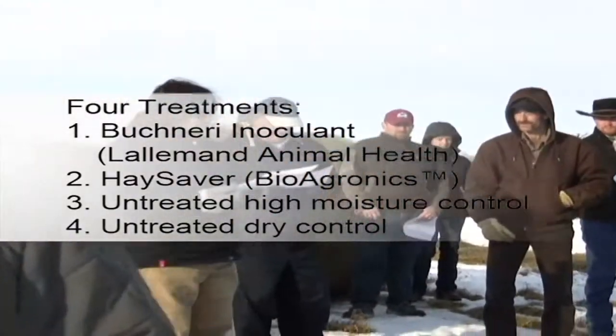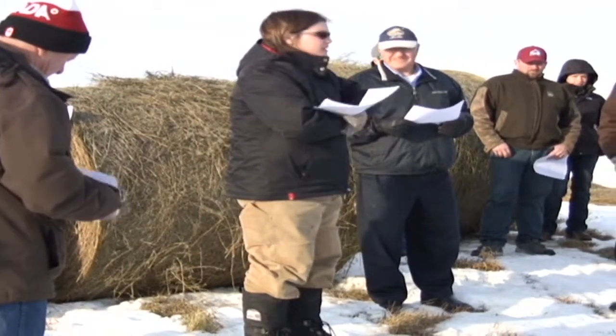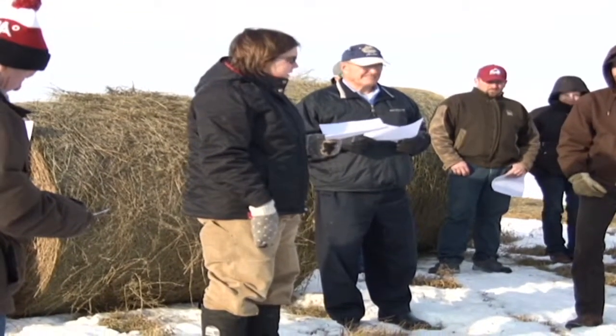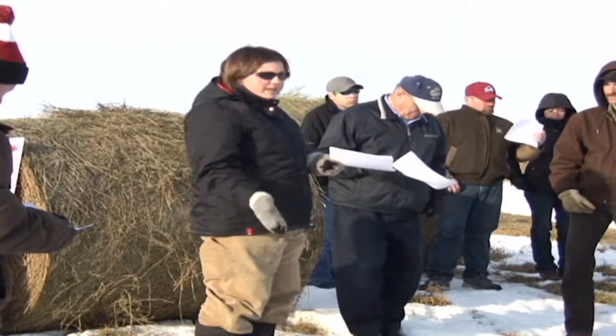Alfalfa meadowbrome hay was cut August 8th, 2011 and baled August 10th, 2011. Five high-moisture bales were treated with Hay Saver, five high-moisture bales were treated with Buchneri inoculant, and additionally one bale was made under high moisture conditions and left untreated as a control.